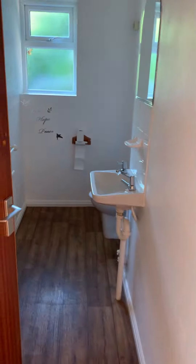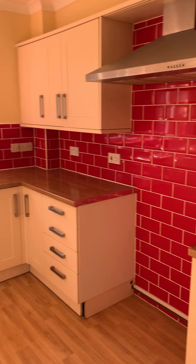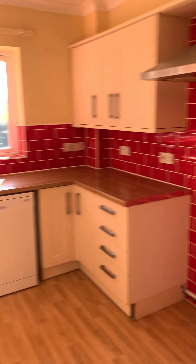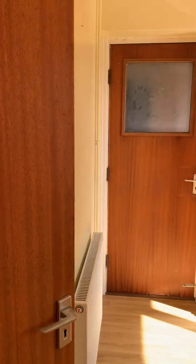Going around here, there's a store cupboard and a downstairs WC. Kitchen — the property doesn't come with a cooker, fridge freezer, or washing machine. There is also a utility room.